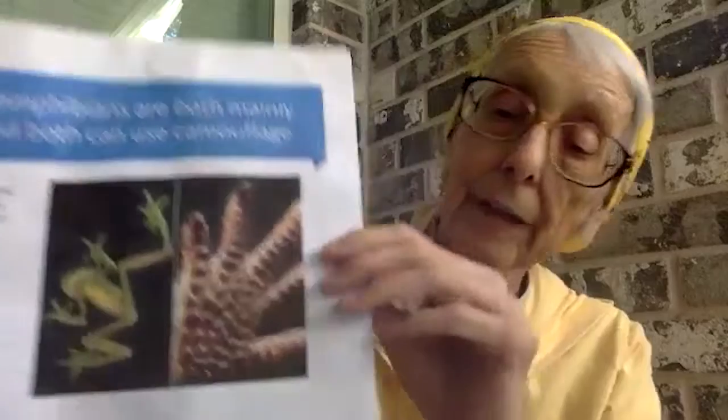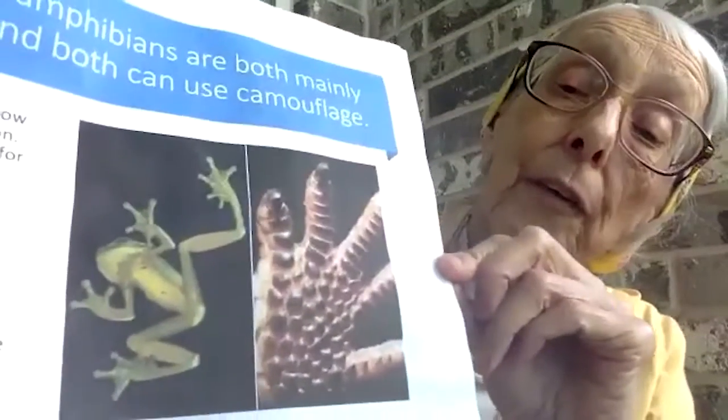Now let's take another look. They also have different kinds of vision and different kinds of feet. Amphibians really don't see a lot of different colors, whereas reptiles see a lot of colors.